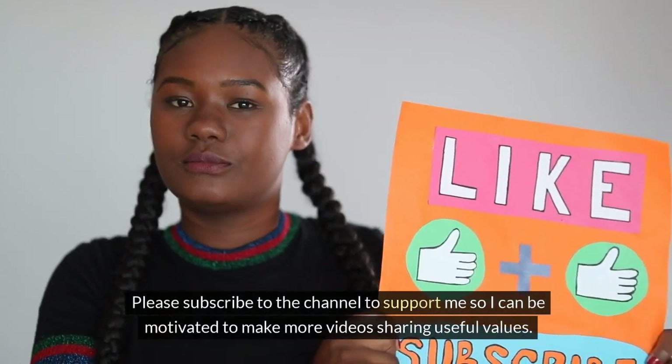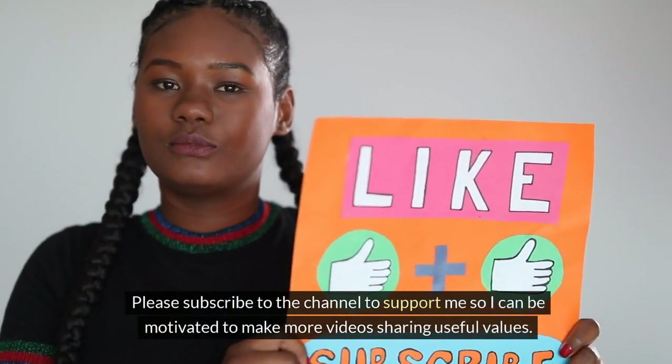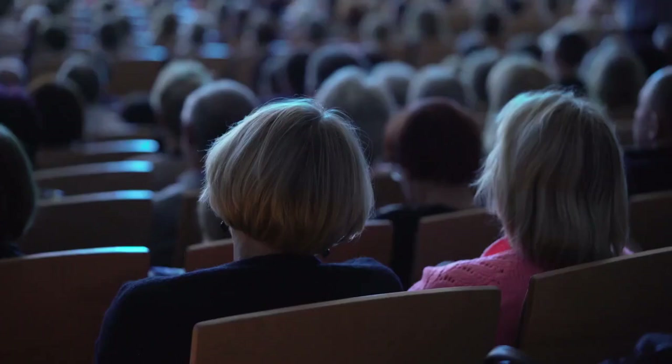Please subscribe to the channel to support me so I can be motivated to make more videos sharing useful values. Thank you.